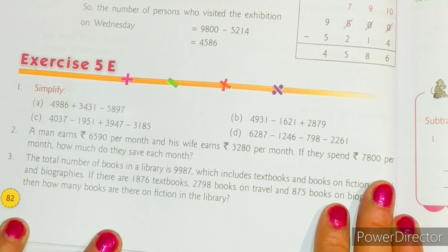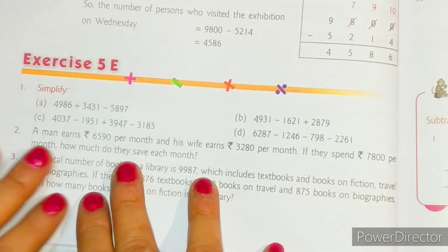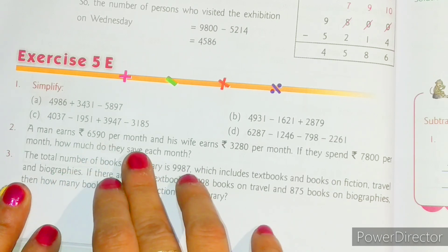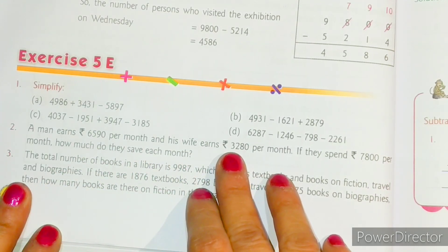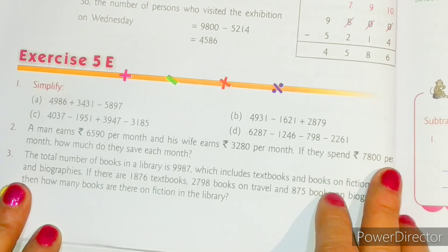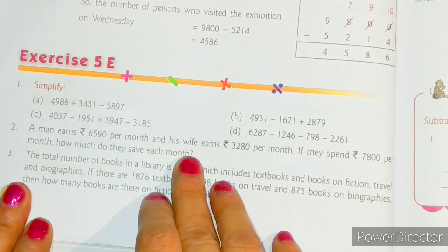Today we will solve Exercise 5E and Exercise 5G. Let's start with Exercise 5E, question number two. The question says: a man earns rupees 6,590 per month and his wife earns rupees 3,280 per month. If they spend rupees 7,800 per month, then how much do they save in each month?